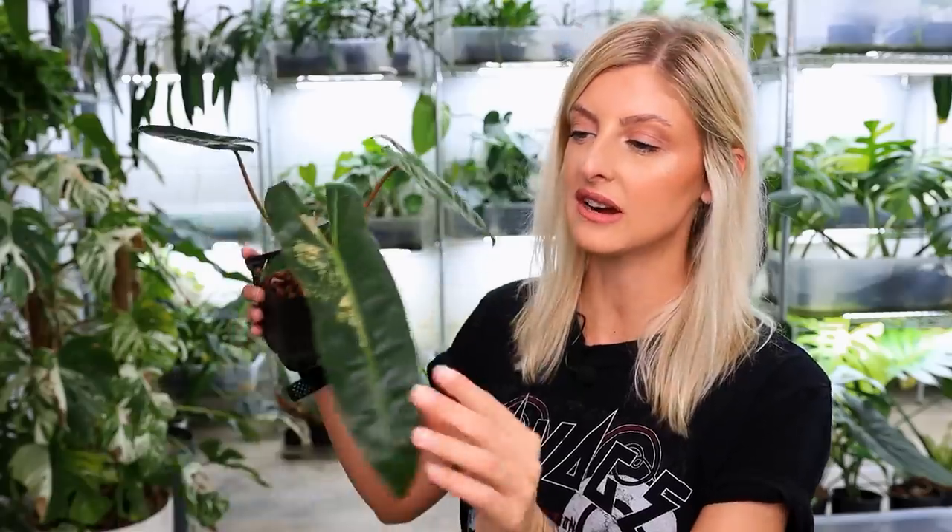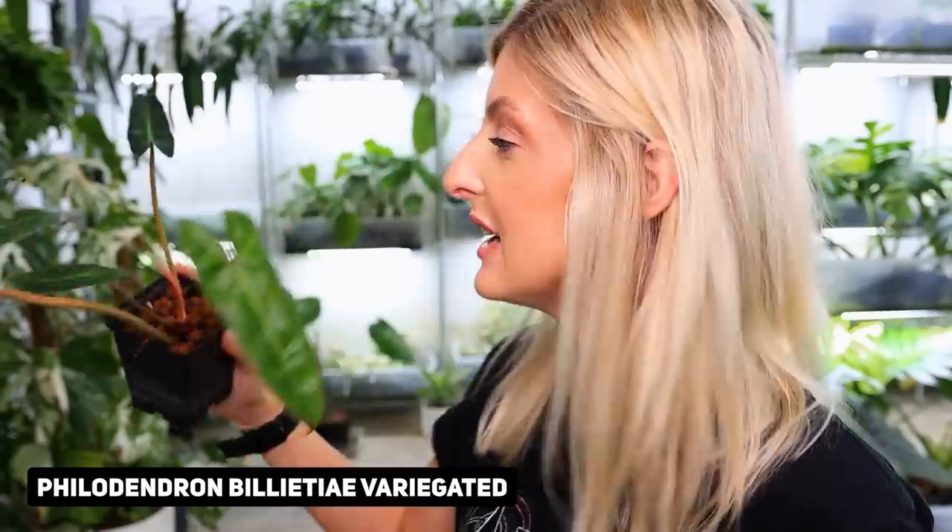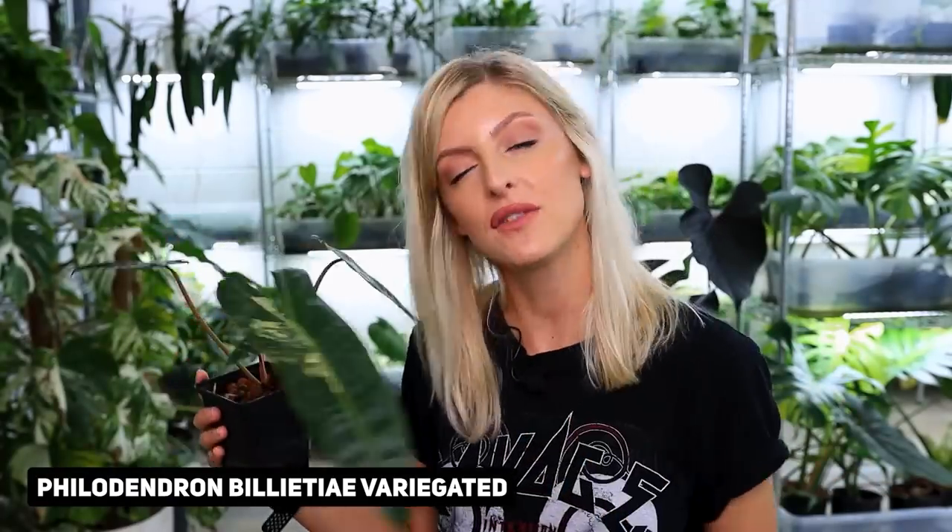What is it? It's this guy — this is philodendron bilatai variegata. I love this plant and it's beautiful. This plant came from a plant with nothing but half moon leaves. I'm pretty sure I used it for the thumbnail of my big Thailand haul in 2020 — I literally went over there in person and visited nurseries. And I've never had a good yield out of this plant ever. I've had one or two and I've sold off the odd leaf, and I've probably made my money back — but we're talking three years later.